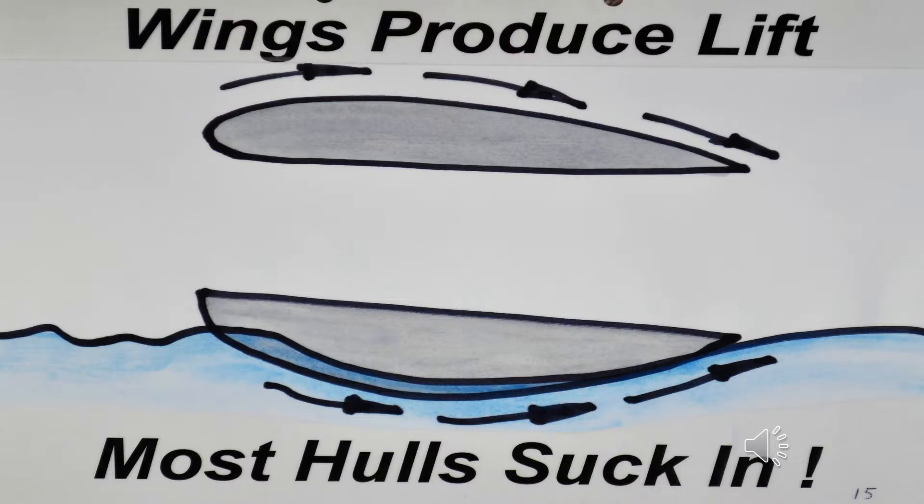Air travelling over the curved surface on the top of an aeroplane wing produces lift, whereas water travelling under the curved surface of the bottom of a boat produces suction — down and sometimes even suck under. Fast-moving water can pull a person out of a boat if the curve of their back touches the water, literally sucking them out of the boat.